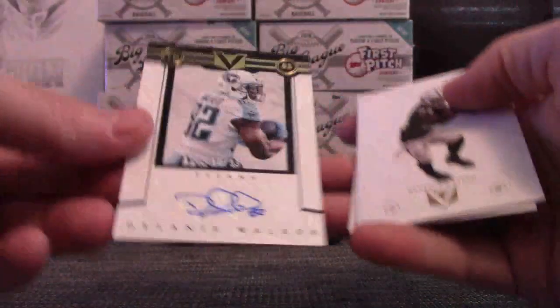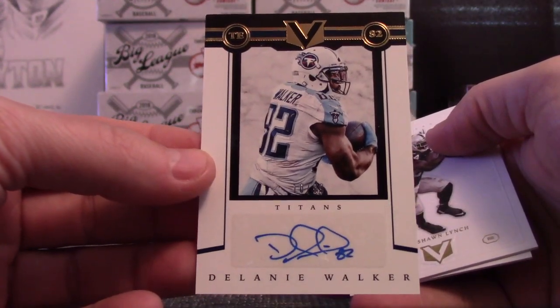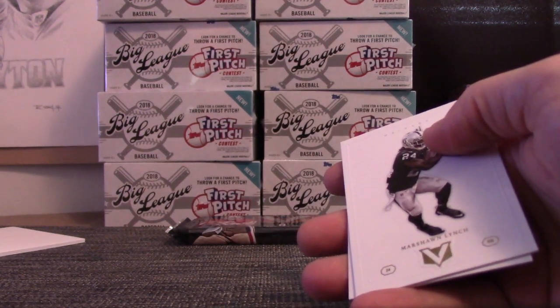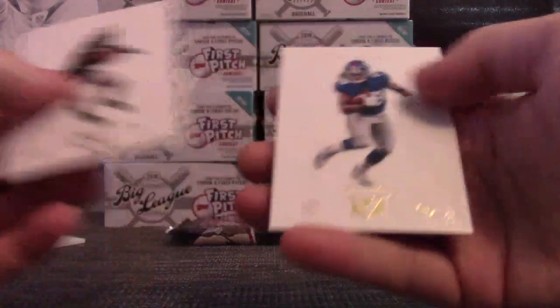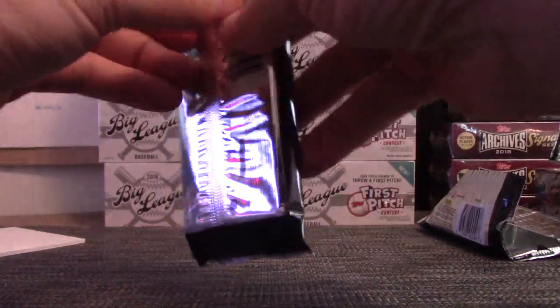Delaney Walker numbered 10 of 99. Down to 8 Hemi. Lynch and Perkins — 89 hits in that break.